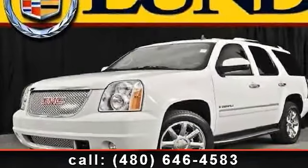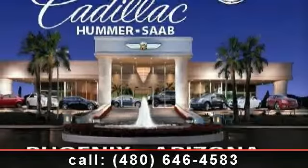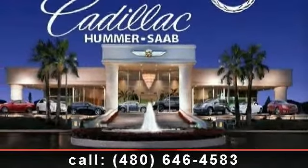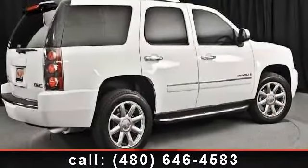Presenting the 2009 GMC Yukon 2WD. This is the set of wheels you've been looking for. This vehicle comes with a reliable 8-cylinder engine, connected to a smooth shifting automatic transmission.